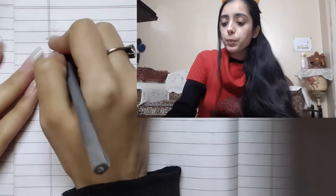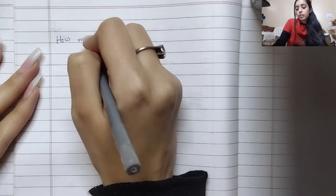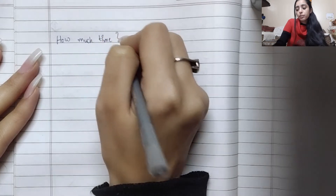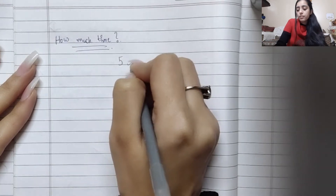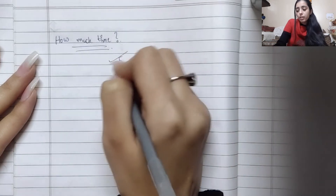Let's discuss some basic and simple exercises you can do when your hands are tired while writing. Whenever you're writing, just take a break. For how long should you take a break? You should take a break for five seconds.